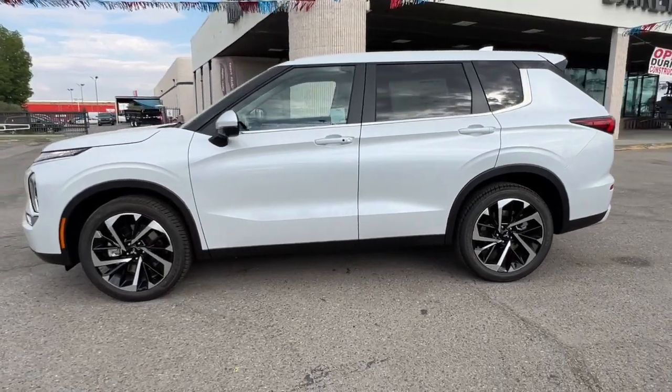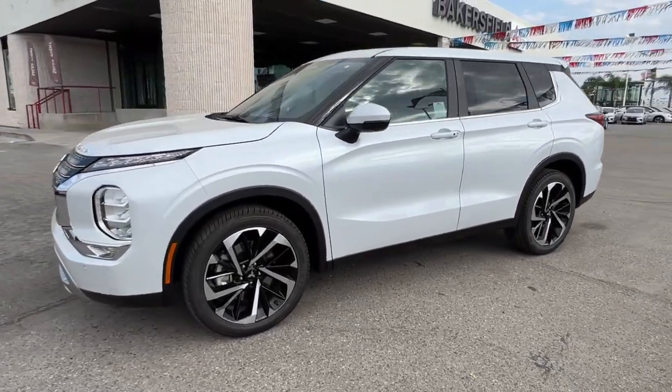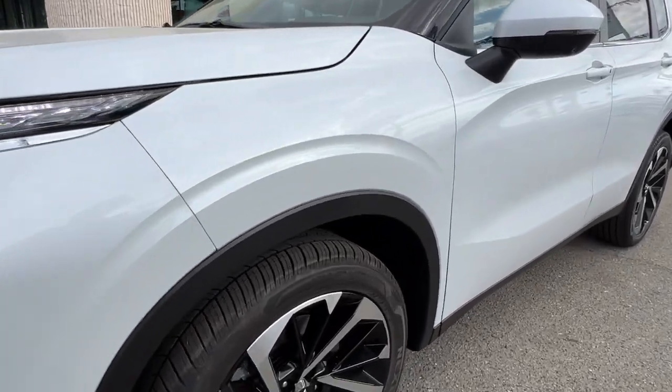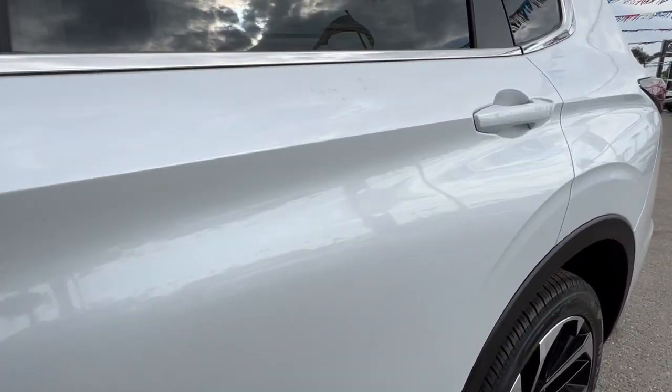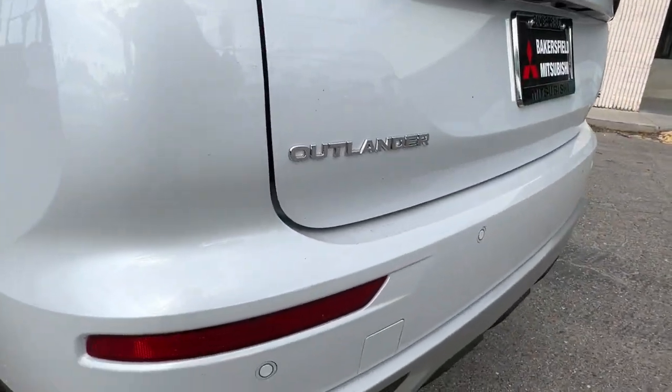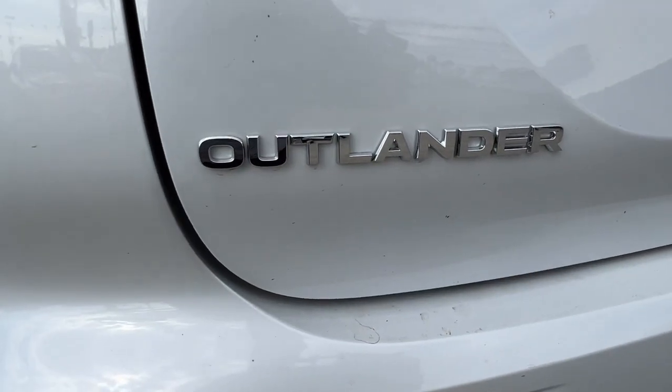These are just some of the great options this vehicle comes with: Apple CarPlay and/or Android Auto, Navigation System, Heated Driver Seat, Keyless Entry, Backup Camera, Heated Mirrors, Power Lift Gate, Fog Lamps, Satellite Radio, and Dual Zone AC.